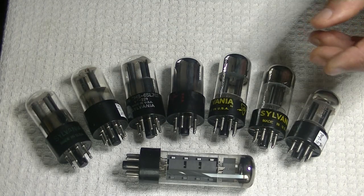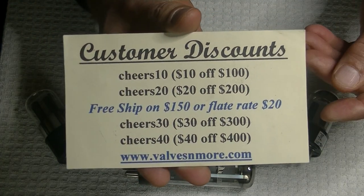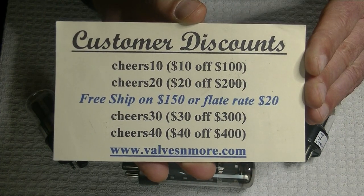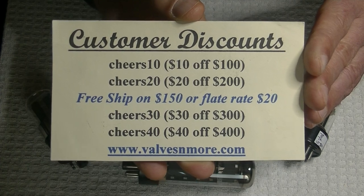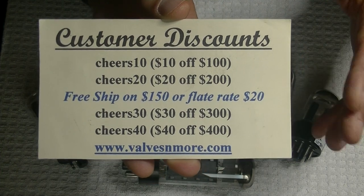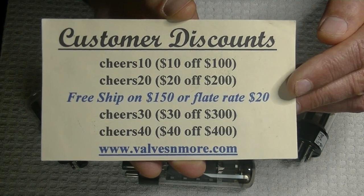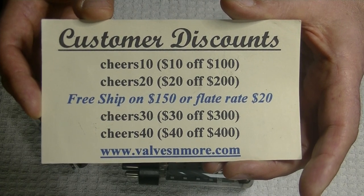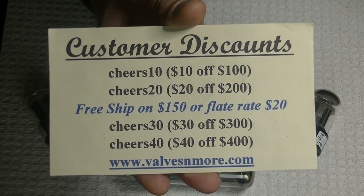If you stayed to the end, we're still running discount codes. I got an email from somebody asking if he could still use a discount code — these codes are meant for my loyal YouTube fans and returning customers. I can always tell who's returning because they use a discount code, which helps me know who's coming back. I've got flat-rate shipping of $20 around the world, and shipping is free if your order is $150 or more after discount. Have fun, everyone. This is Jim from Valves and More, signing off. Cheers!